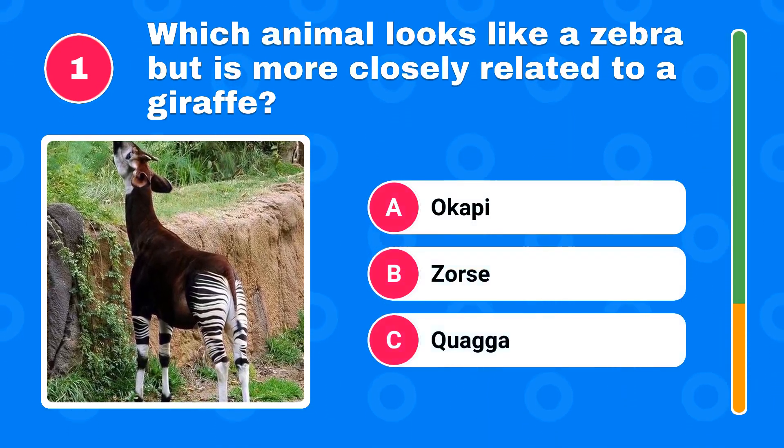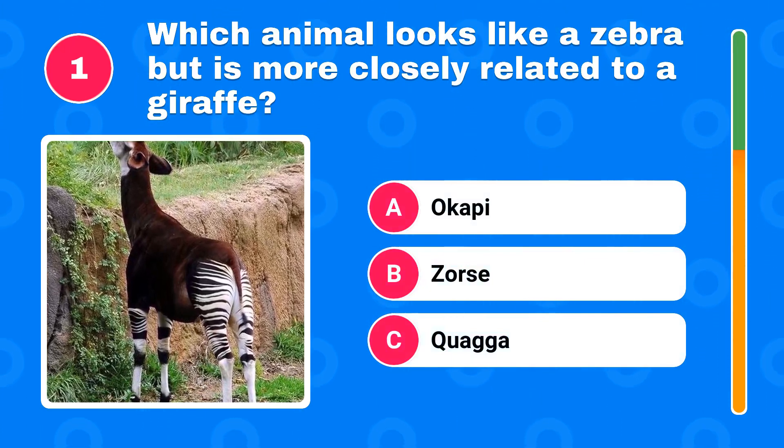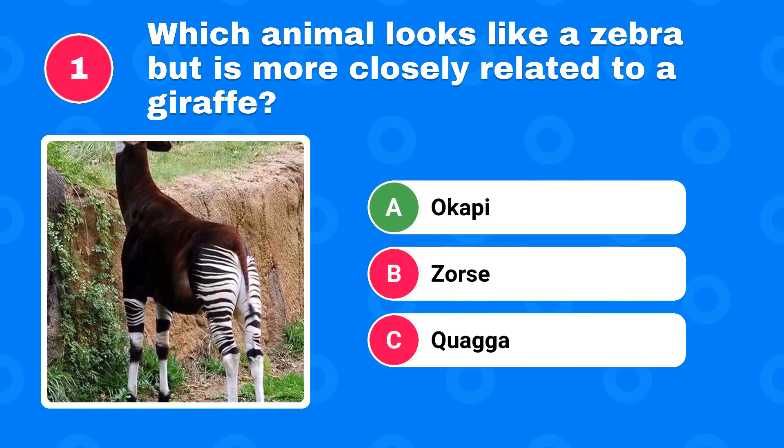Which animal looks like a zebra but is more closely related to a giraffe? The answer is Okapi.